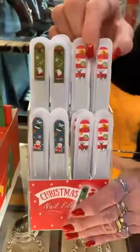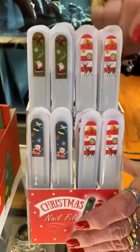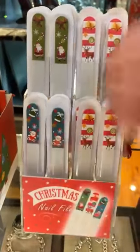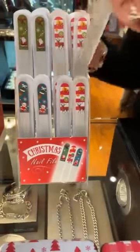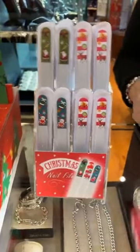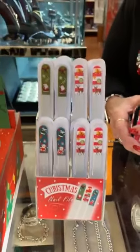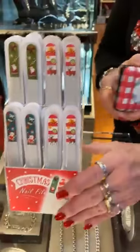Then we have these nail files — they're glass nail files, which is my personal favorite. Here is the reindeer and the bell, Santa, and this is the reindeer again and the bell. And this is a little bear. These are $3.99. They're the glass ones, so they're perfect. I just re-stocked this because it was almost empty, so I only have a few more in the back. A customer told me she uses them, she loves them, and she washes them — they last a really, really long time.